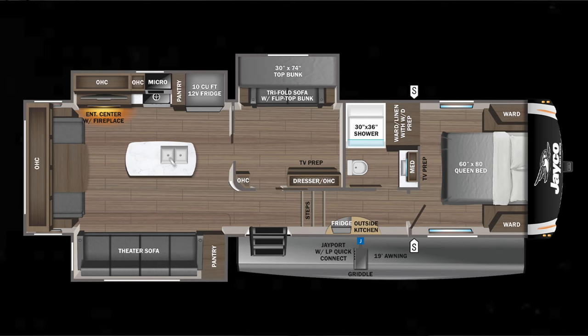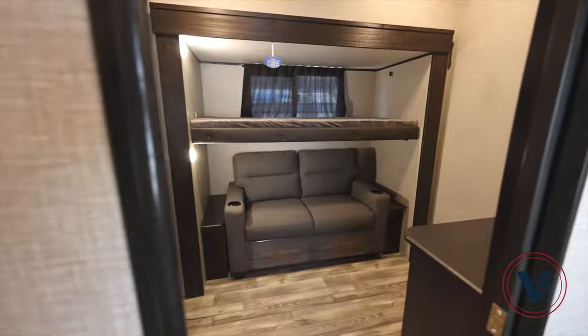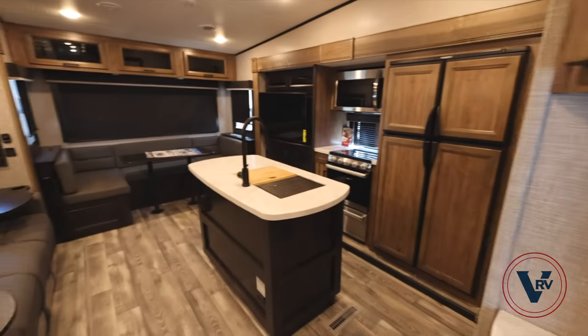Hey guys, it's Mike Drudge coming to you from Vaude RV here in Fort Worth, Texas. Right beside me I have a 2023 Jayco Eagle HT, this is a 31MB model. It's unique because it's the only HT model that has a mid bunk or mid office — it's got a bonus room, really cool.